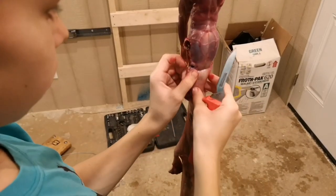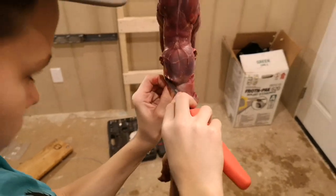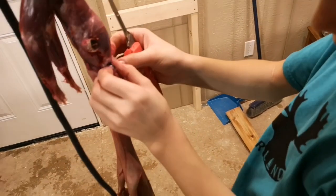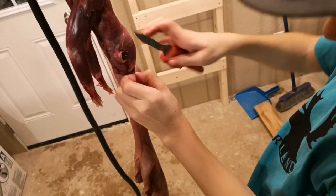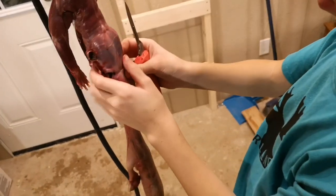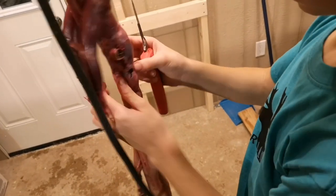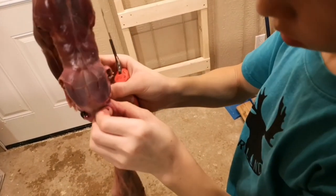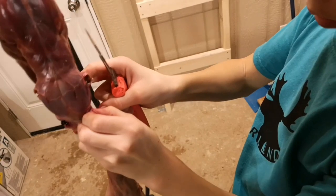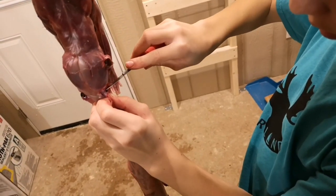We're skinning these for taxidermy. We want to make sure we get the full eyelids on the eyeball. There are arteries by the eyes that you don't want to cut.